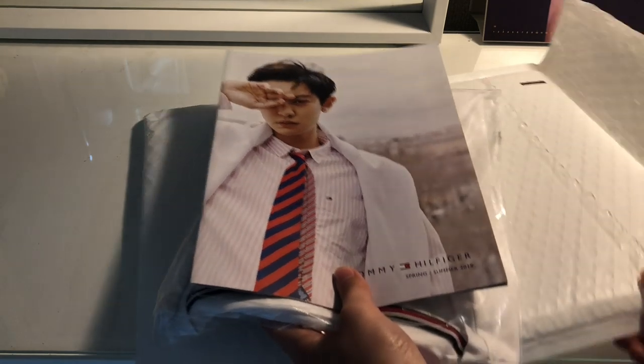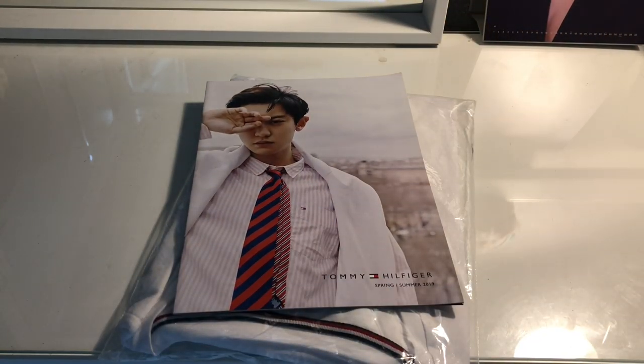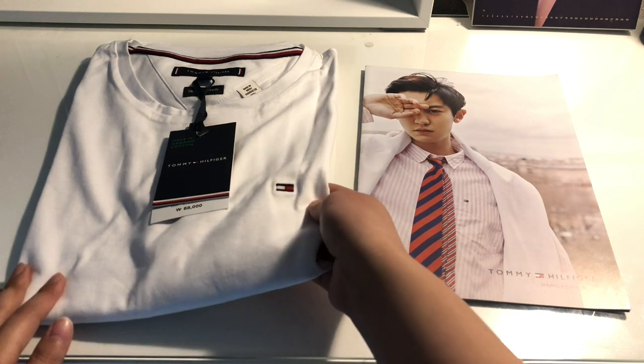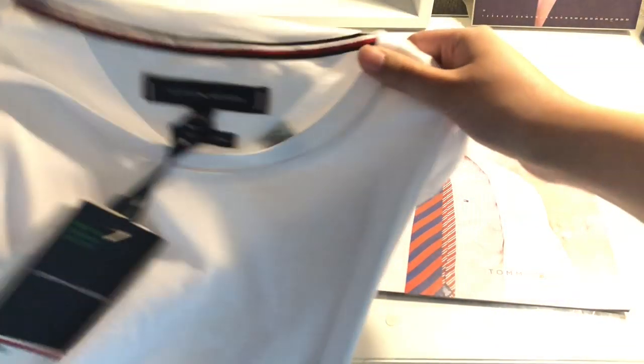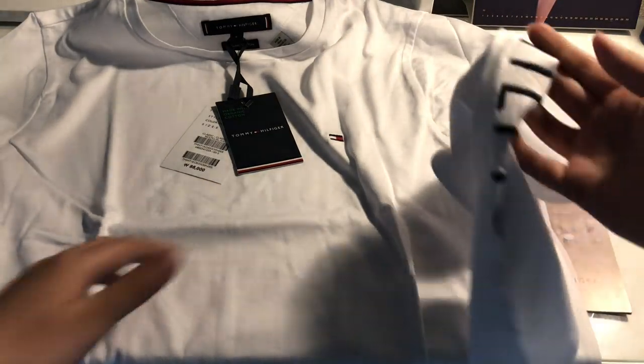But I did receive a lookbook, so that was very lucky and I'm so happy! I just got a simple white long-sleeve t-shirt, and by the way the price on the price tag is a lot more expensive than what I actually paid from the website. I got this in size small — Chanyeol actually wore this t-shirt in his W Korea photoshoot.